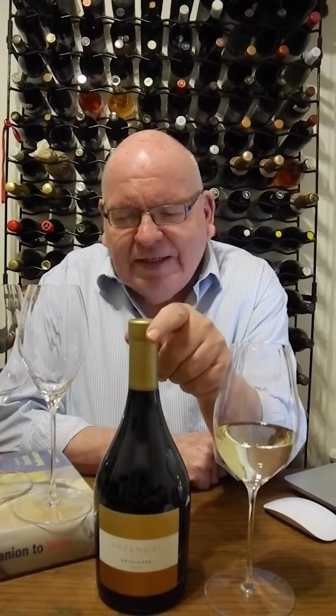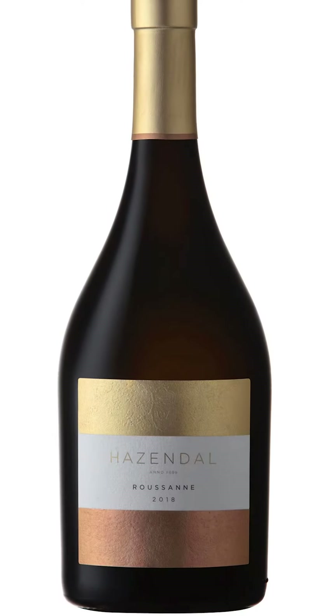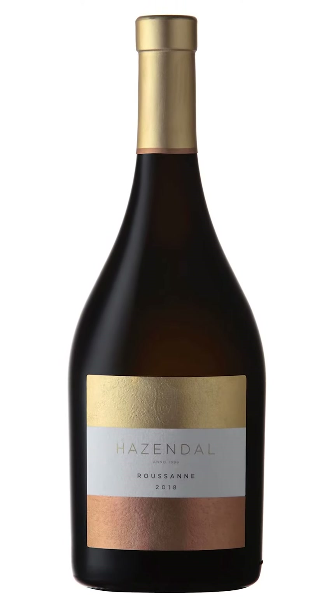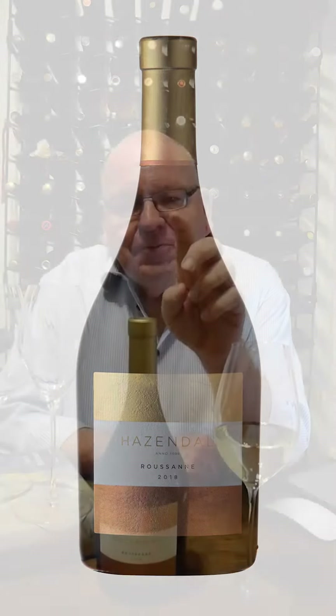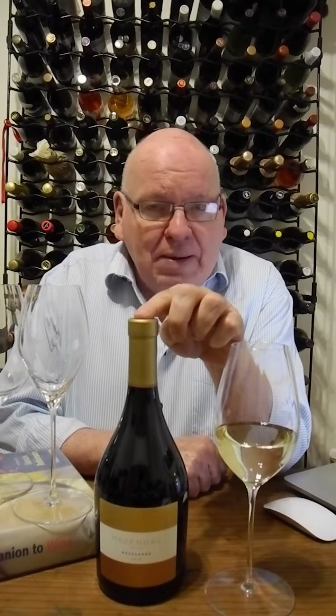Hello and thank you for being with me as we open another bottle from the Advent calendar today, rather an exciting one. It's from Hasendal Wine Estate. It is a Roussan of the 2018 vintage.